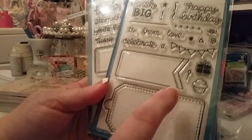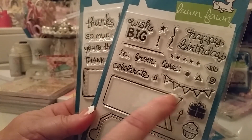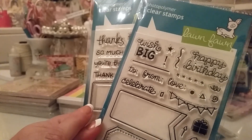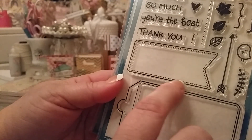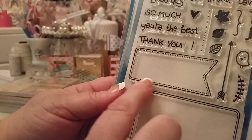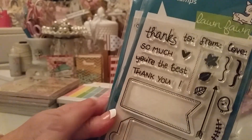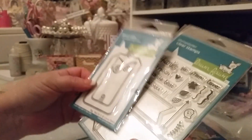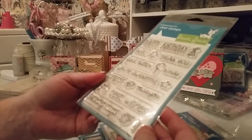The birthday one has a stitched line and a little chevron and a cupcake. Then there's the Thanks set — I like that little birdie on it. This one has little dots on the tag and a solid line. I really like all the sentiments and fonts, so I thought that was a really cool set to have.